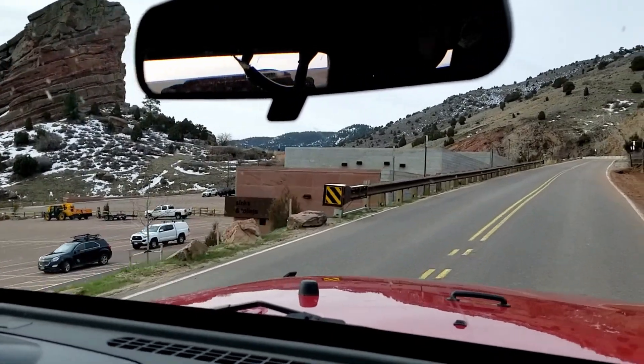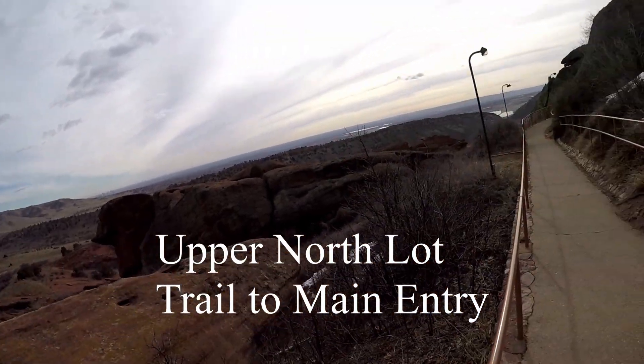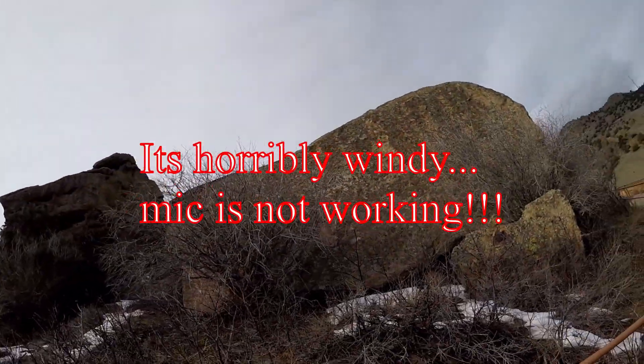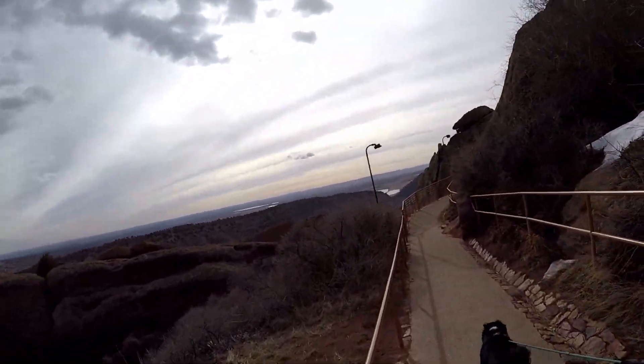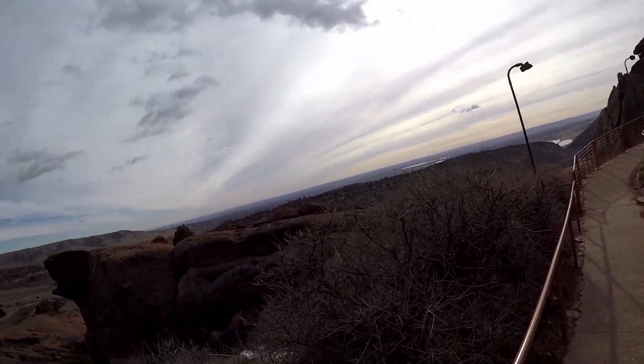There's the Red Rocks right there, the amphitheater to the left. We're going to take the Upper North Lot Trail to the main entry. And if you look around, these Red Rocks are everywhere and they're just stunning. Some are monstrous.